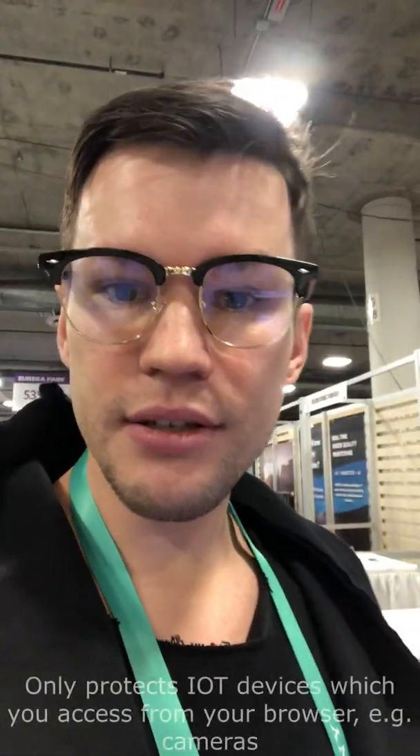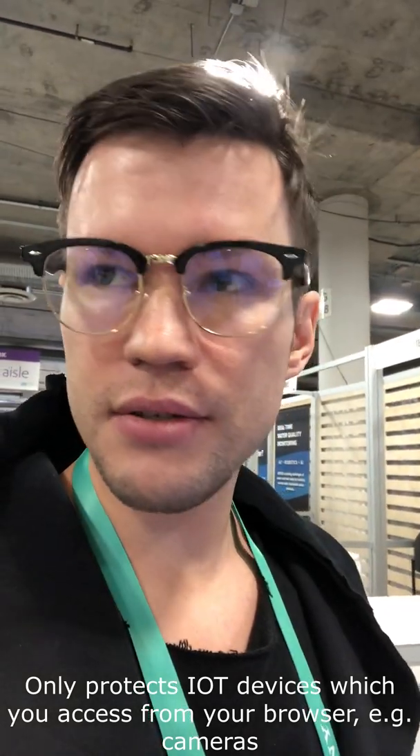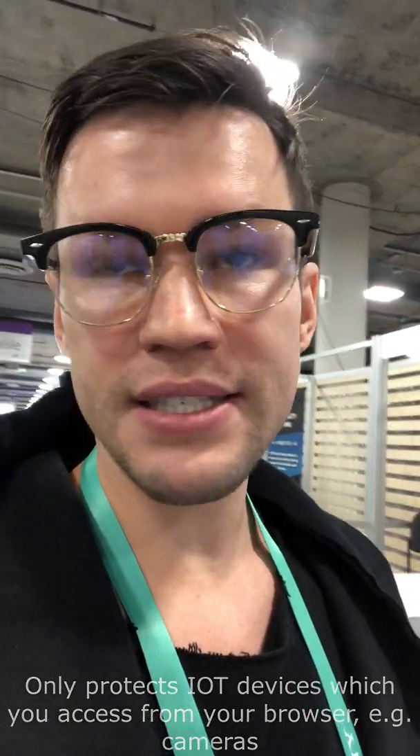It can also protect you from hackers, because all your IoT devices connected to this router will get these 32-character-long addresses.